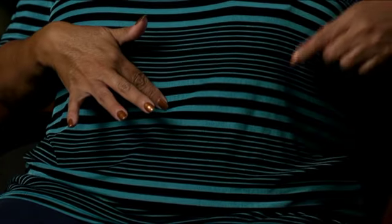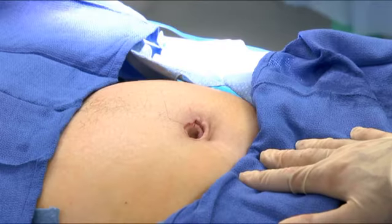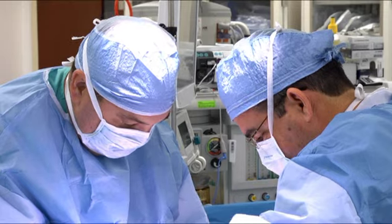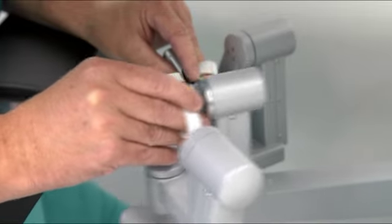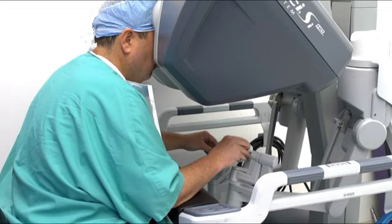Instead of a long incision across the bikini line or three small incisions on the abdomen, one two-and-a-half-centimeter incision is made in the belly button. There, Dr. Estape and his surgical team insert the arms of the robot, which he controls from a console inside the operating room. Because robotic surgery reduces the number of incisions and trauma to the body, patients typically recover faster.